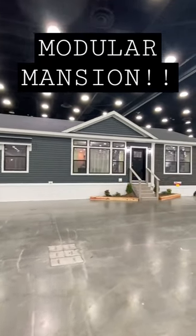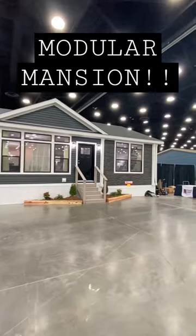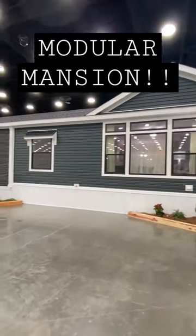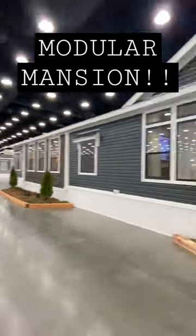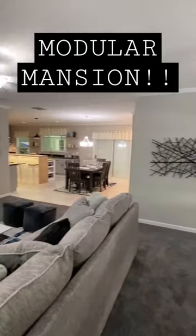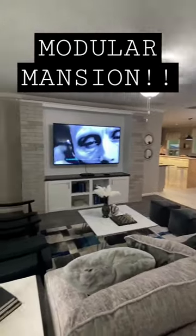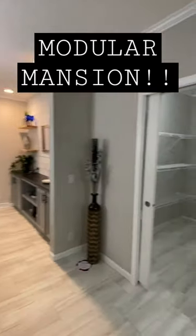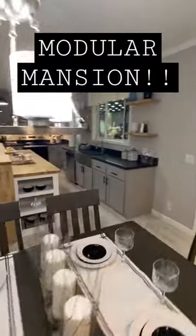The big boy — the modular masterpiece! This is a home manufactured by Adventure Homes. You're going to love this floor plan — I absolutely love it. This is the Columbia. We're at the Louisville Manufactured Housing Show, and this is just one of the many models I got to tour.